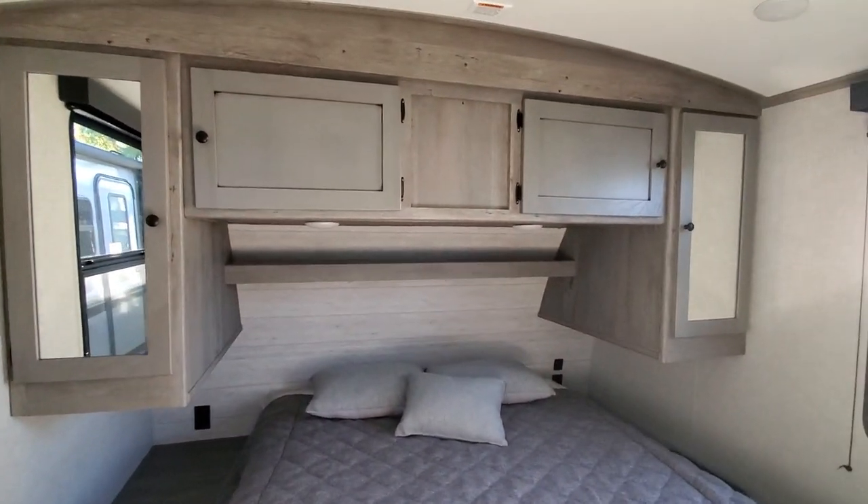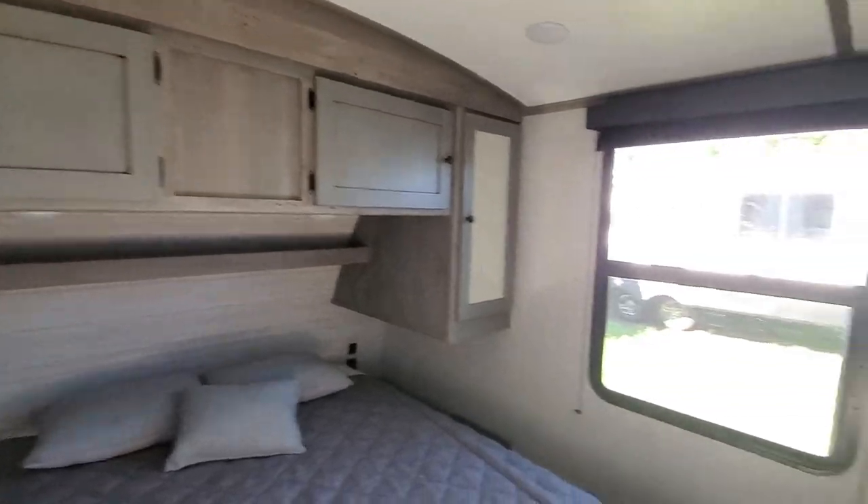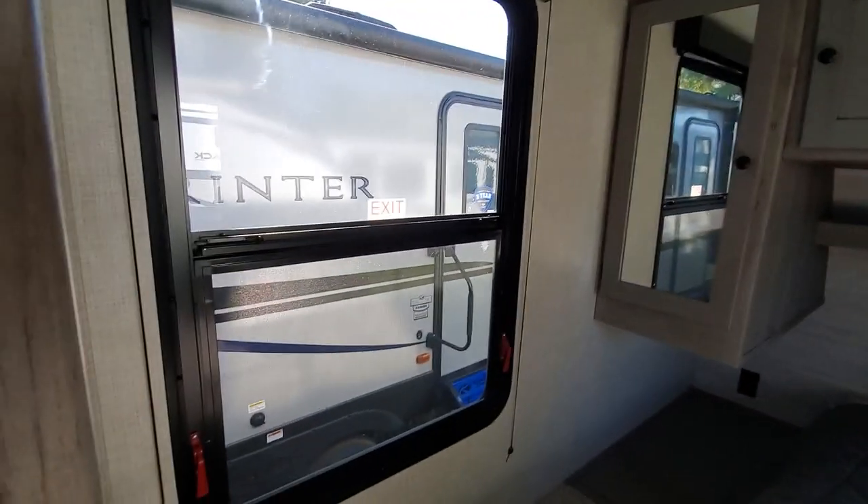Nice medicine cabinet. Holy storage! Look at those windows — those are humongous, biggest in the industry.